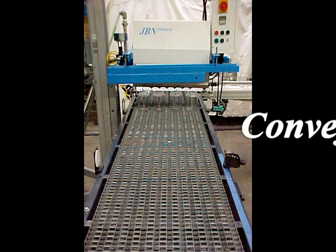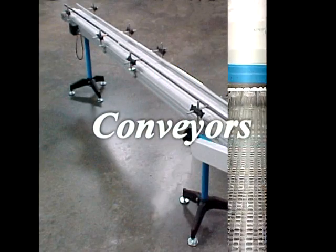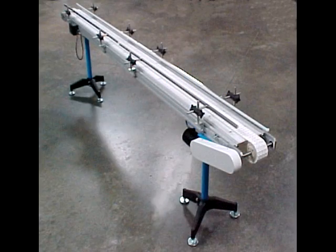JBN Design supplies wire mesh conveyors and single line belt conveyors. Single line belt conveyors are supplied for infeed, offloading, and for product transfer.